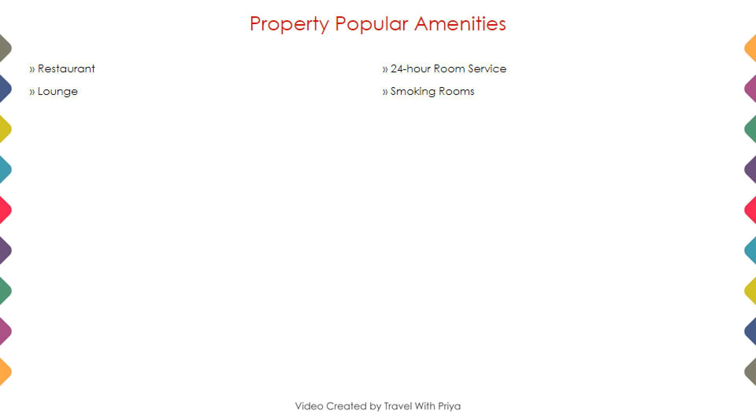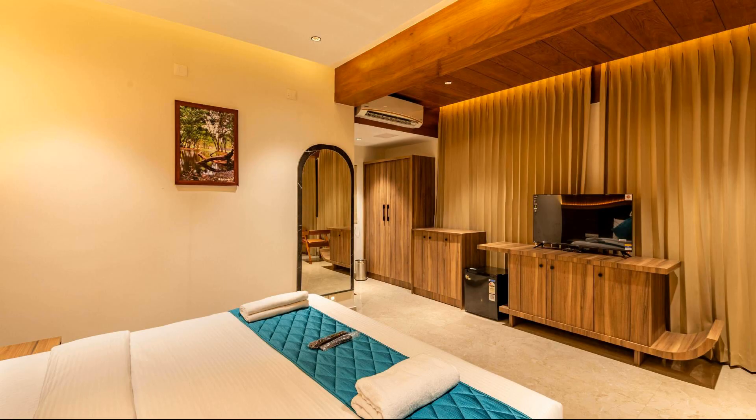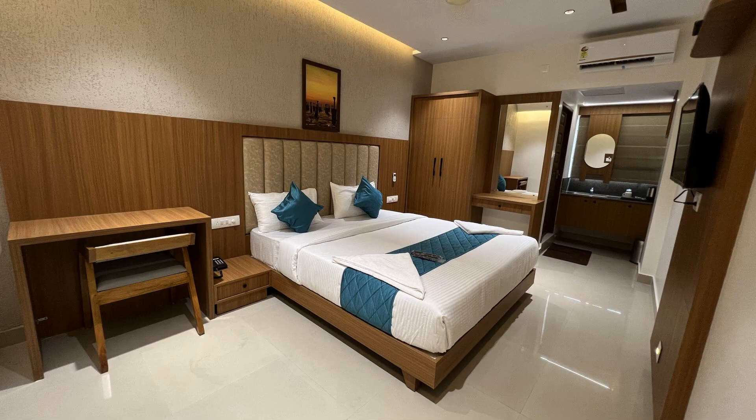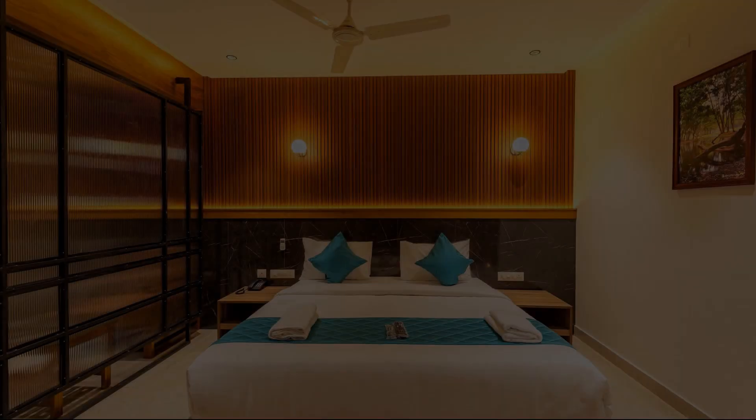Next we talk about the amenities of this hotel, so you can see on the screen. Fixed categories of rooms are available online and you can book them online.